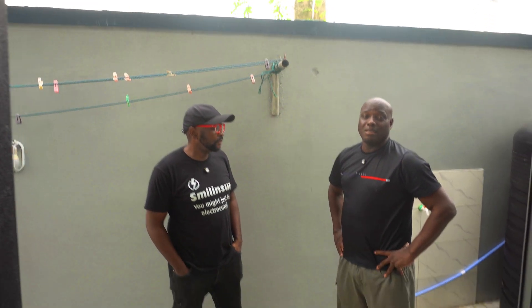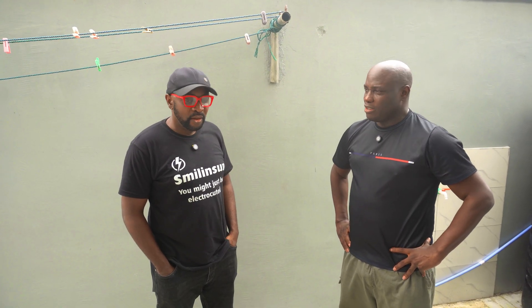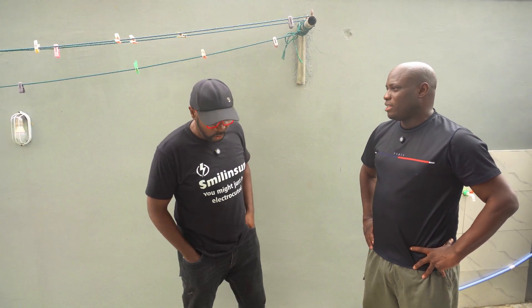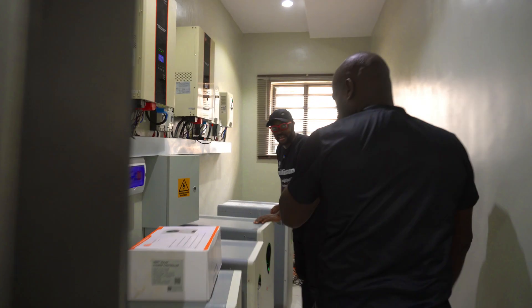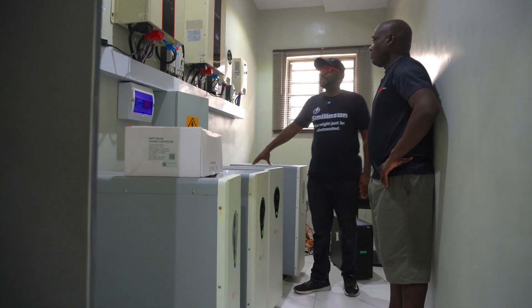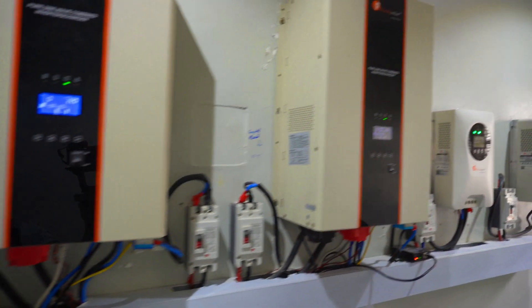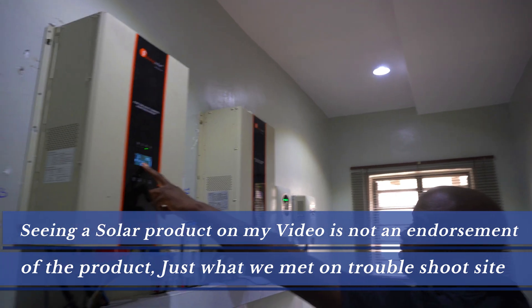We've expanded the system over the years. There are communication errors, batteries charging at different rates, and rogue voltage in the sockets — quite a number of issues. Let's see what the system looks like. This is a massive system — one, two, three, four — these are all 17.5 kilowatt-hour batteries. Then you have two 10-kilowatt hybrid inverter systems from Felicity. There's an Error 80 showing on one inverter, and the monitoring port is not working on it.